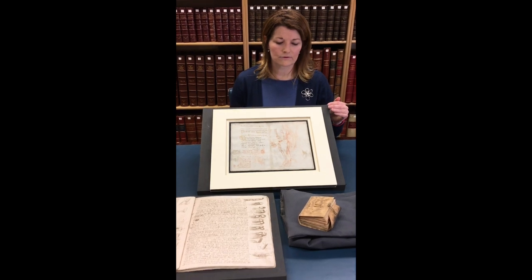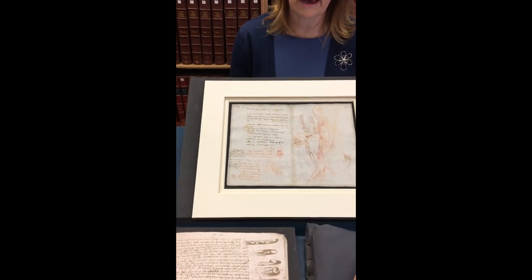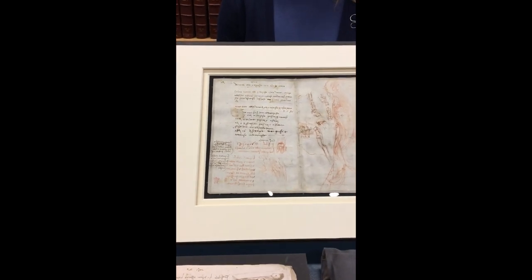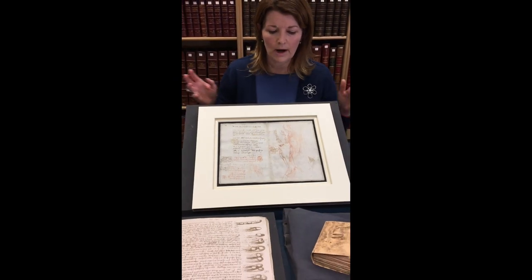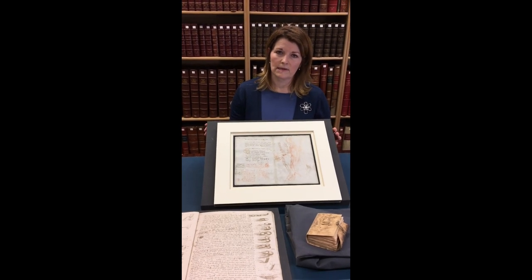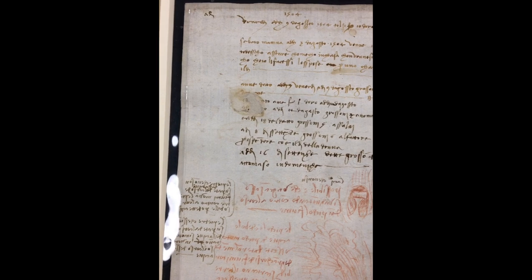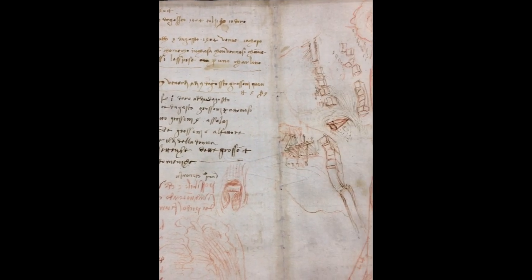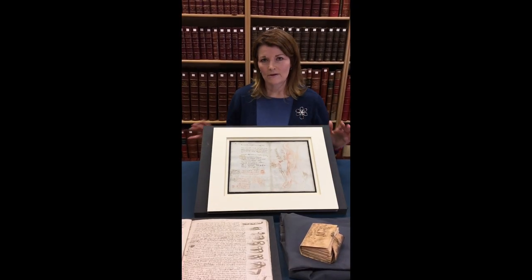This is a typical sheet from the British Library's own Leonardo notebook, known as the Codex Arundel. The notebook contains 285 sheets, making it one of Leonardo's largest notebooks. It's primarily focused on mathematics, but it also deals with other subjects such as optics, astronomy, architecture, mechanics, geometry, engineering, and hydraulics — beautifully illustrating the broad range of Leonardo's interests.